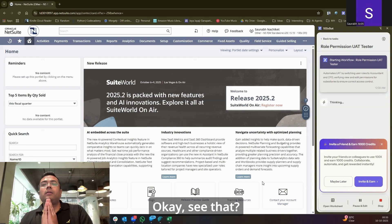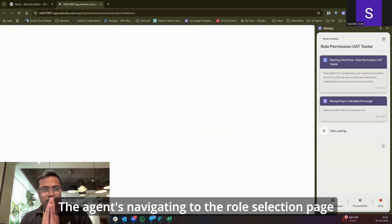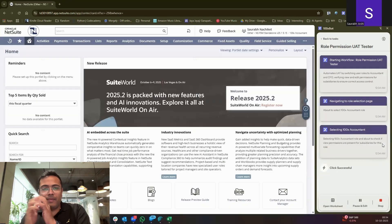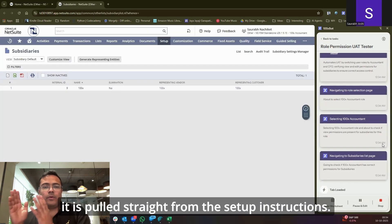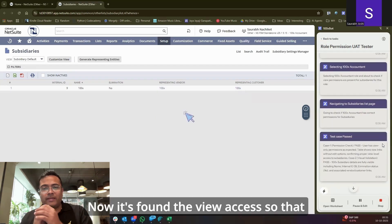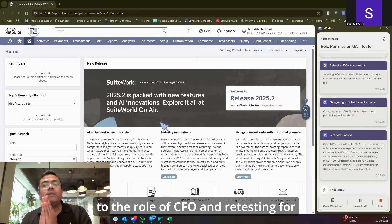Okay, see that? The agent's navigating to the role selection page now and it's picked up the accountant because that's what the first test case is. Next it's moving to the subsidiaries, and again, it is pulled straight from the set of instructions. See, now it's checking the user permissions. Now it's found the view access. So that test case is passed and it's now switching to the role of CFO and retesting for CFO's role.